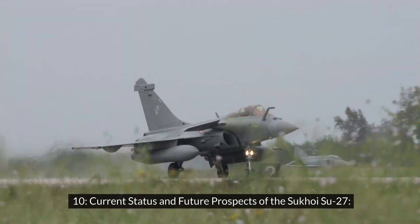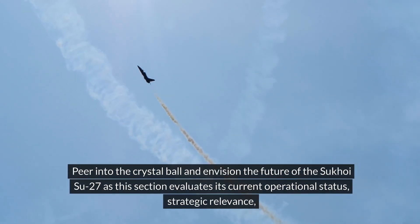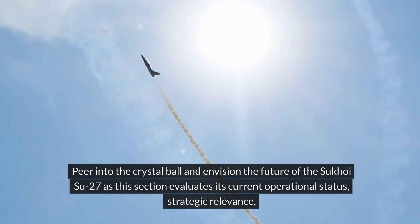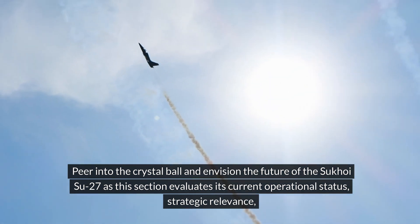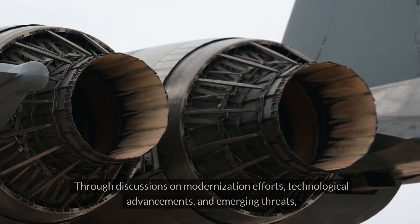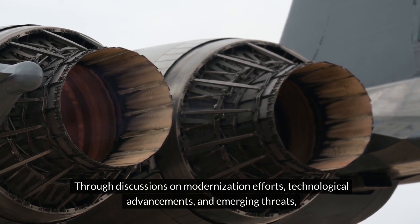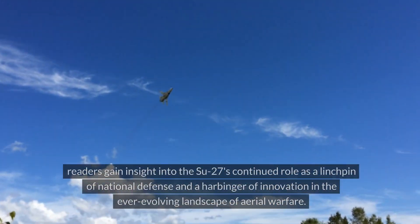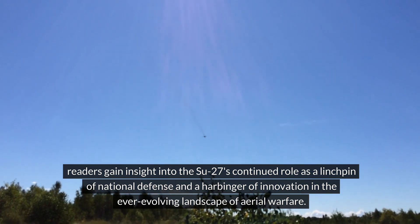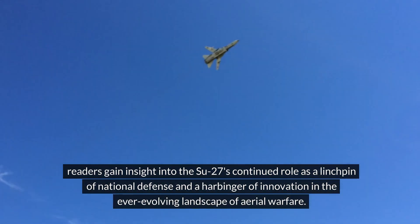Current Status and Future Prospects of the Sukhoi Su-27. This section evaluates its current operational status, strategic relevance, and potential avenues for future development. Through discussions on modernization efforts, technological advancements, and emerging threats, readers gain insight into the Su-27's continued role as a linchpin of national defense and a harbinger of innovation in the ever-evolving landscape of aerial warfare.